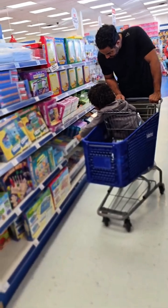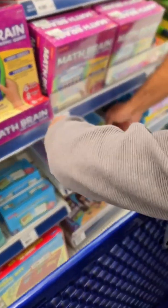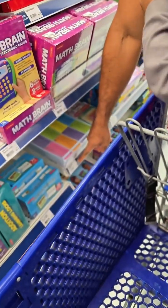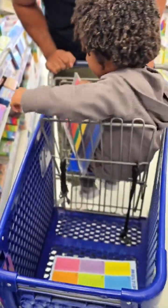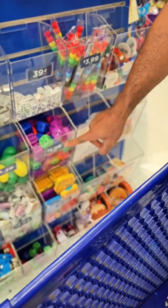How much is this one? How much is this one? This one is $6.99. So that's $8 minus $6 — $2. How much is this one? Is it less than $2?